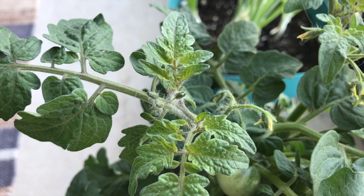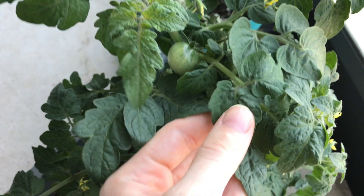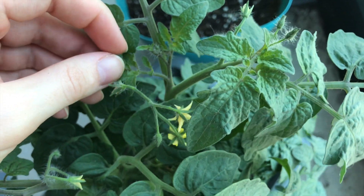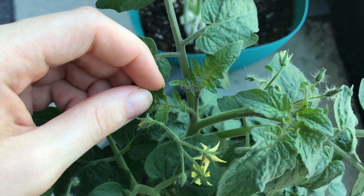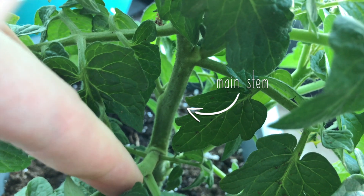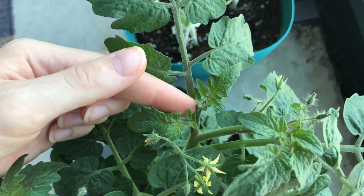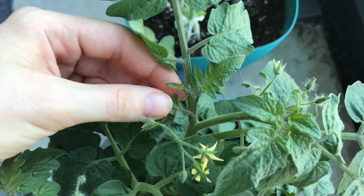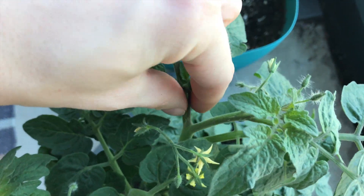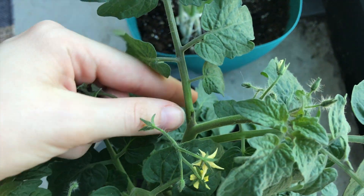I also want to briefly talk about pruning your tomato plants — this is something I just started doing after watching Epic Gardening's video about it. Basically, to increase fruit production, you'll want to pluck off these things called suckers. Every tomato plant has its main stem with several branches that shoot out and produce the leaves and fruits. Sometimes in between the stem and the branches, these little baby branches will start to grow, and these are called suckers. Using your fingers or some sharp pruners, just pinch off the little suckers so that the plant can redirect its energy into the fruit instead of growing these little branches.